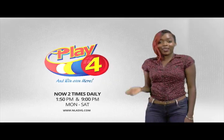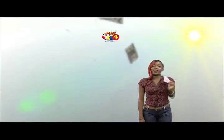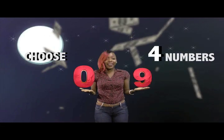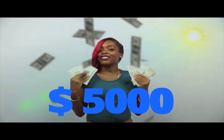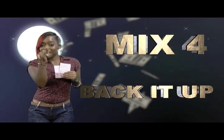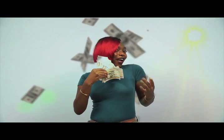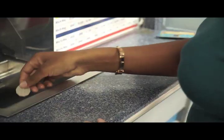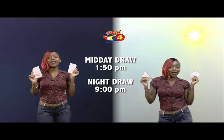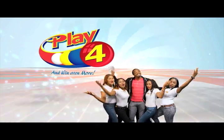Play 4 — here's your chance to win even more from the National Lottery's Authority. When you Play 4, two times daily, choose 4 numbers from 0 to 9 and you can win up to $5,000 with a $1 inline bet. Make 4 and back it up too. Get your tickets Monday to Saturday for the Play 4 Midday Draw at 1:50pm and the Play 4 Night Draw at 9pm. So easy to play — Play 4, you'll win even more.